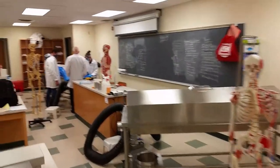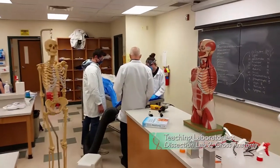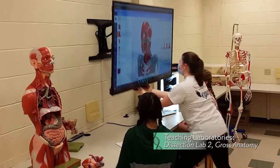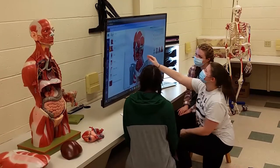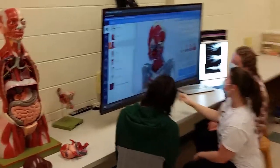Similarly designed, the second dissection lab is outfitted with downdraft tables, enabling safe cadaver dissection for upper-level gross anatomy courses, and multiple large screens permit collaborative learning around interactive software for virtual dissection.